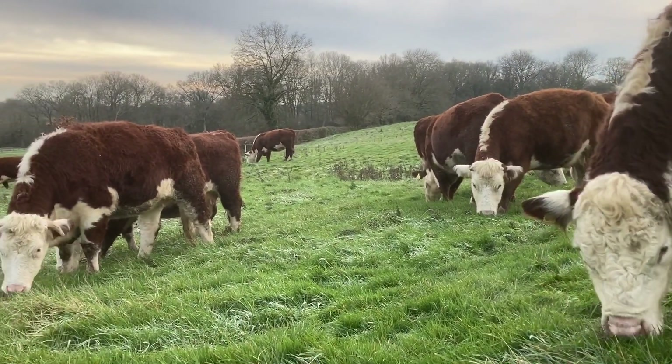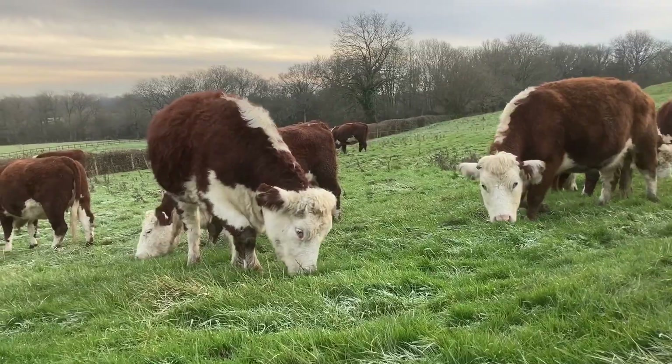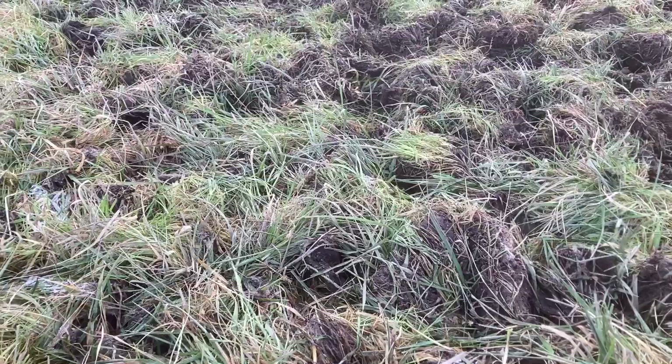It is worth noting that the excessively long and rainy summer meant we were grazing this particular field in September, and the growth you'll see on it relied on a good growing season in October and November.